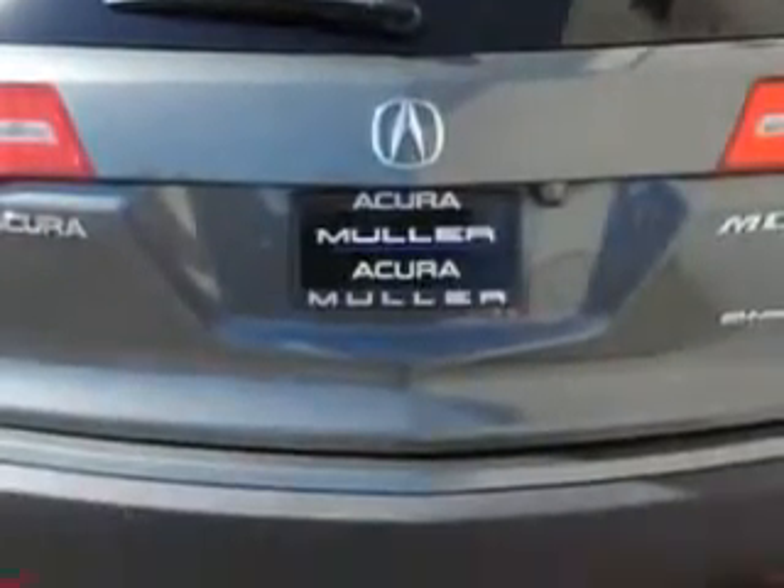Imagine driving this Nimbus Grey Metallic 07 Acura MDX SUV all-wheel drive technology with RES, equipped with a 6-cylinder engine and an automatic transmission. Enjoy this family SUV with features like leather upholstery, rear stereo controls, built-in TV, heated driver and passenger seating, all-wheel drive, and much more.